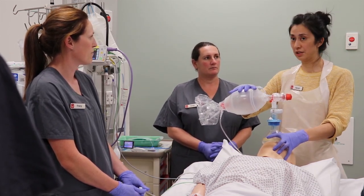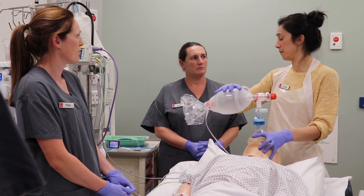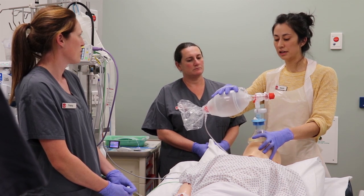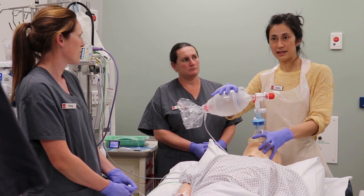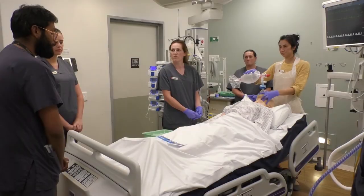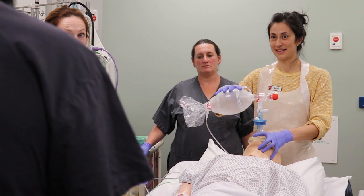Plan A: endotracheal intubation. I'll have a look with the video laryngoscope, then pass the bougie and then the tube over that. If I'm having difficulty we'll go back to bag mask with the Guedel and I'll get you to step in as the second intubator. Plan B: if that fails, go to the size 4 iGel. Plan C: back to bag mask with the Guedel. Plan D is surgical airway. We have communicated with the patient's family. Any concerns or questions? No.